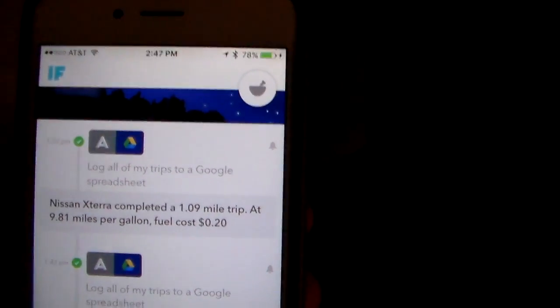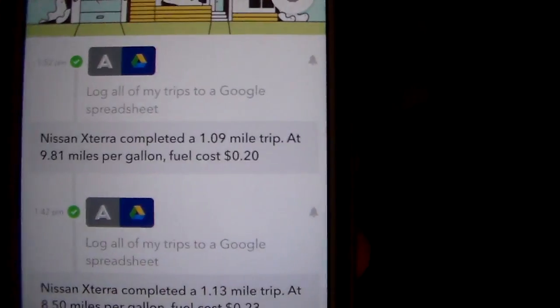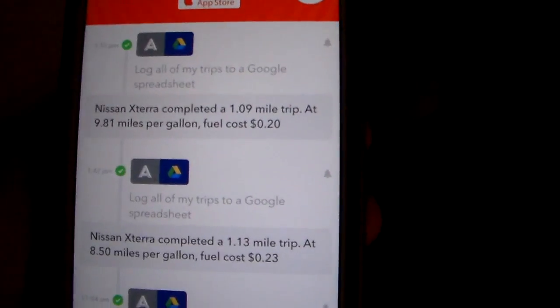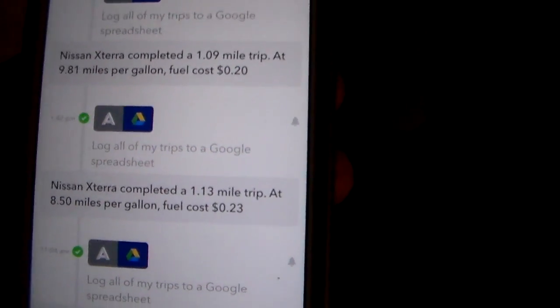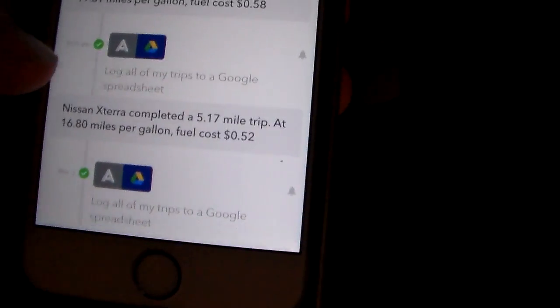Also, guys, I mentioned earlier about IFTTT. As you can see here, I've launched that app on my iPhone and you can see some of the recipes I'm using. The top one: log all of my trips to a Google Spreadsheet. As you can see, the last one I completed was a 1.09-mile drive at 9.81 miles per gallon and it gave me a fuel cost — that is logged automatically to a spreadsheet on my Google Drive. It's fired off several times: a 1.13-mile trip, a 6.78-mile trip — all that stuff with the recipe is getting logged to a spreadsheet.